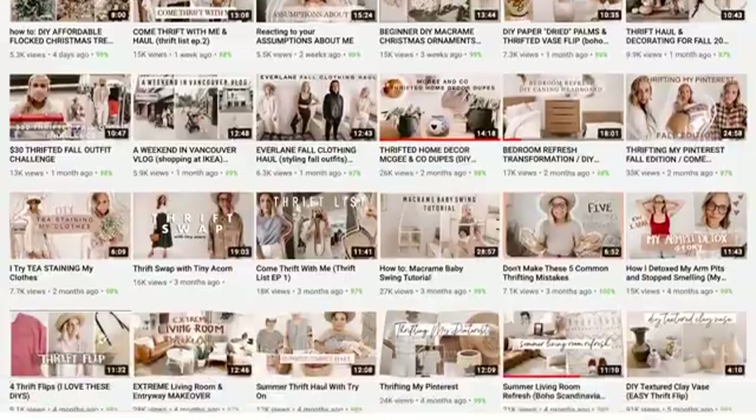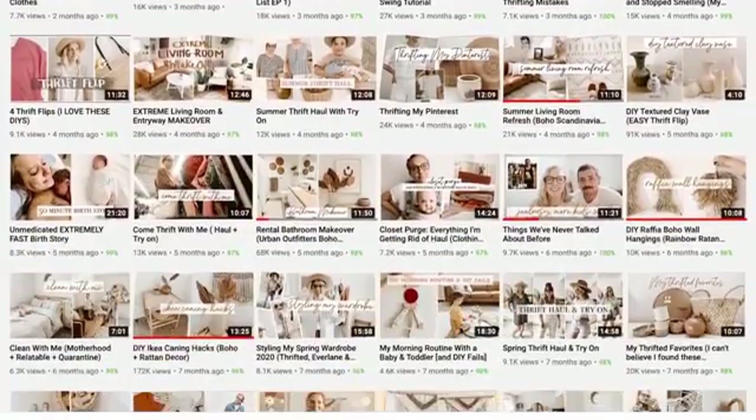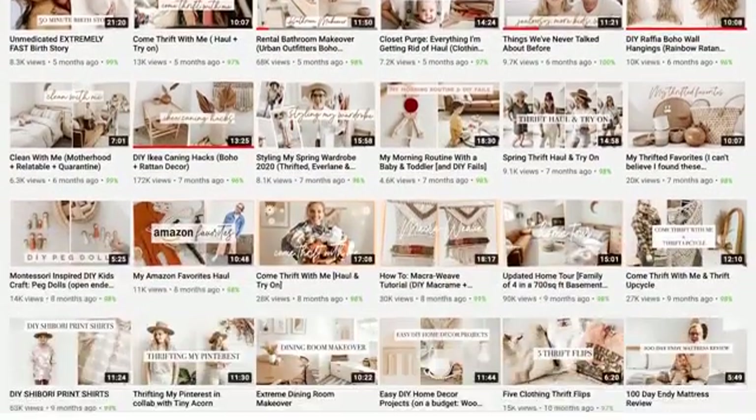Today's video is extra exciting because it is a collab with one of my good friends here on YouTube, Emily Faith. If you guys have never seen her channel before, you should definitely check it out — I'm going to link it below. She also created a video sharing some holiday decor ideas, which I thought were so cute. She has a kind of Scandinavian bohemian, Nordic style, and that's what you'll find on her channel.